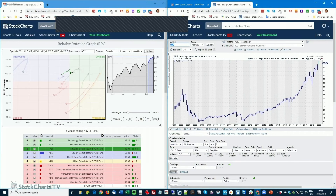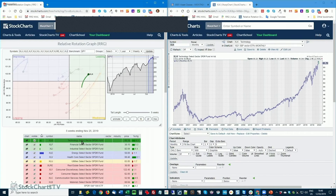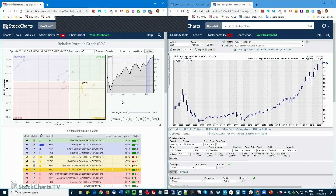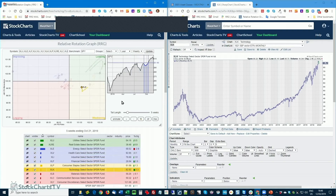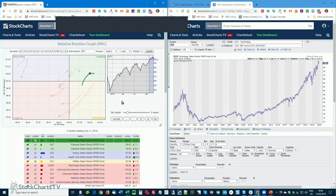Technology — there's nothing bad with technology, still. It rotated from leading into weakening, jiggled a little bit, and then came back up into leading a couple of weeks ago. It is now inside leading, traveling in a northeastern direction, the RRG heading roughly around 40 degrees, which is pretty good. We are still at almost all-time highs. Keep this sector in mind — it's actually doing very, very well.